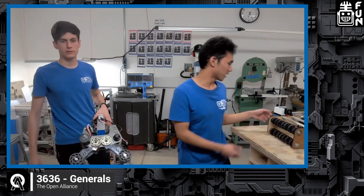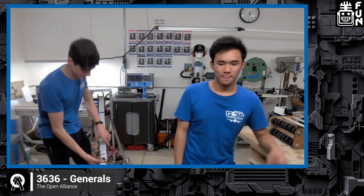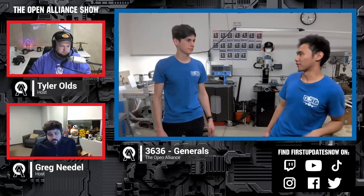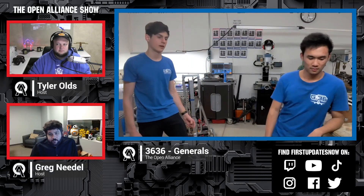We wanted something that we can just drive over and pick up the game piece — much more of a touch-it, own-it factor, because the rollers just suck up the cube or the cone and it's in. It's also a lot more simple than the claw, which has been proven difficult to program. We've been struggling a lot with getting the programming working on the claw and the entire arm, in fact.